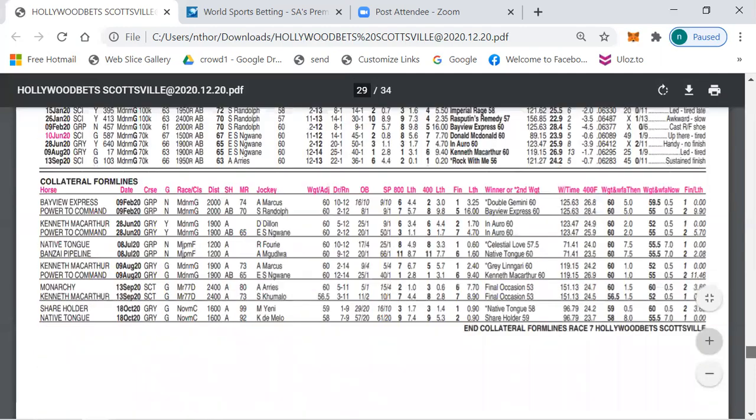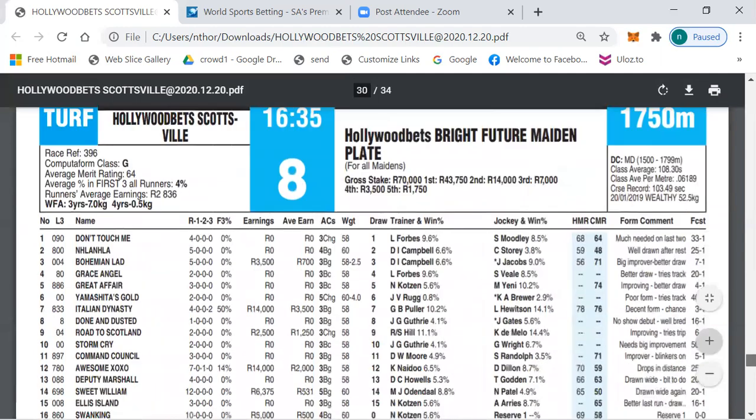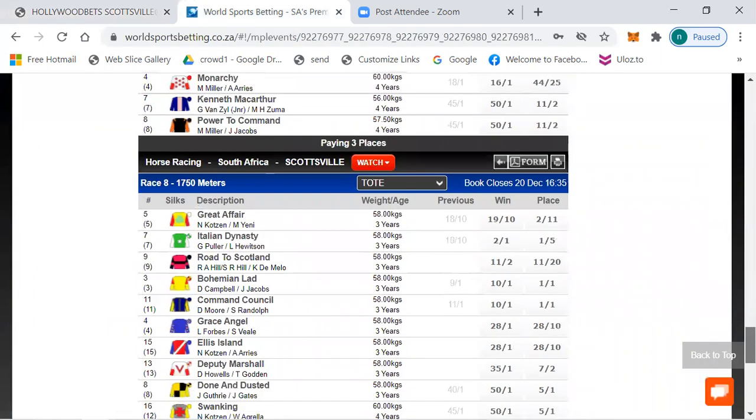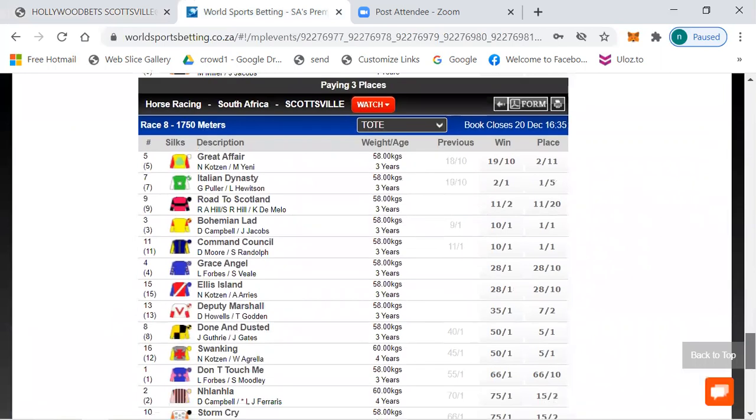Race 8 is the last race — another maiden plate over 1750 meters. Betting: number five Greater Free 19 to 10, Italian Dynasty 2 to 1, Road To Scotland 11 to 2, 10 to 1, 10 to 1, Command Council 28 to 1 and longer the rest.